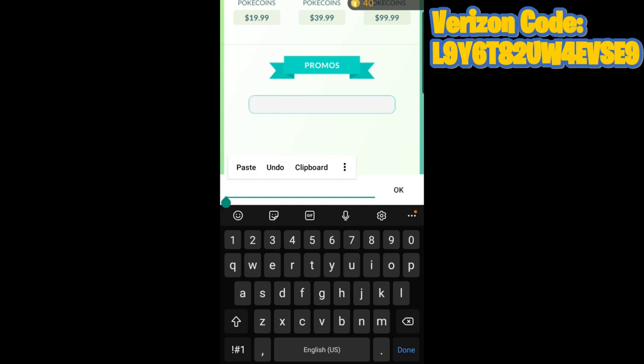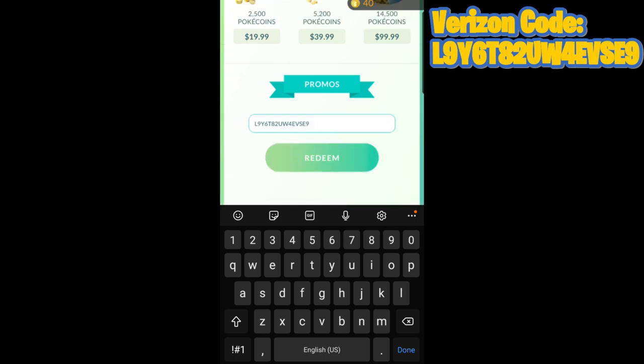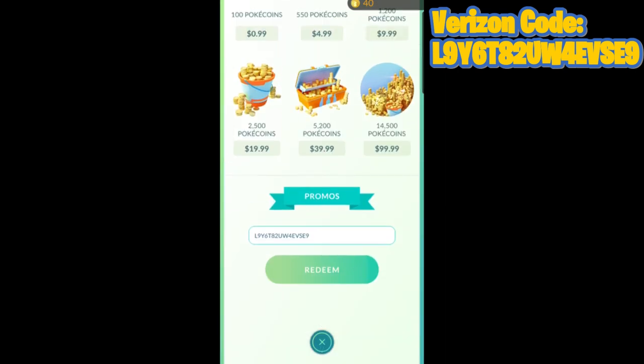You'll want to enter the code that is on screen right now — I'm going to leave it on screen throughout the whole video. I'm also going to leave the code in the description and in the pinned comment just in case you need to copy and paste it.